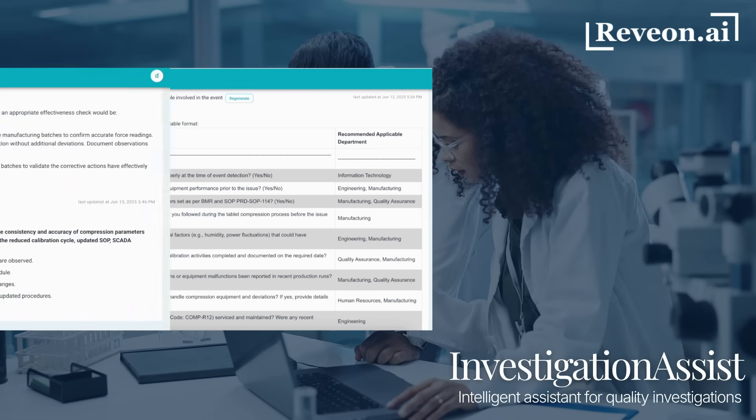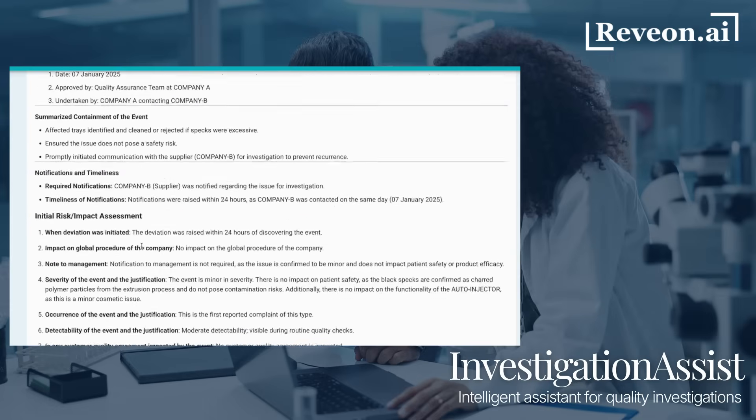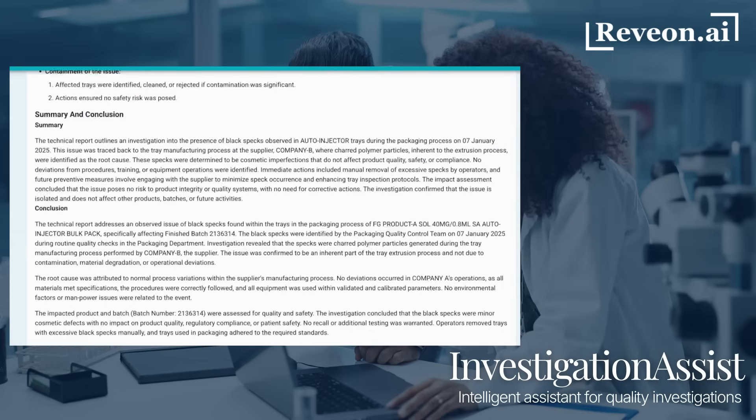It also supports the evaluation of proposed CAPAs, helping ensure they're not only effective but aligned with compliance expectations. Once the investigation is complete, the system automatically generates a comprehensive, review-ready summary report.